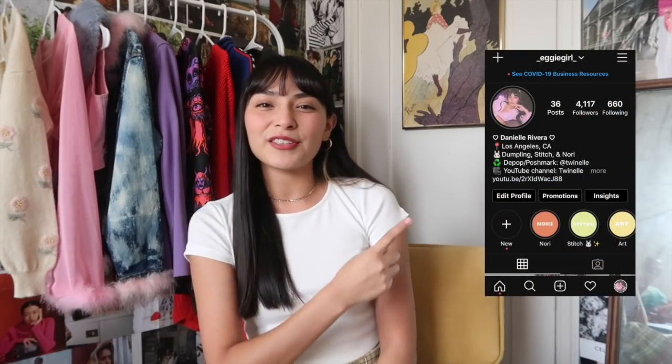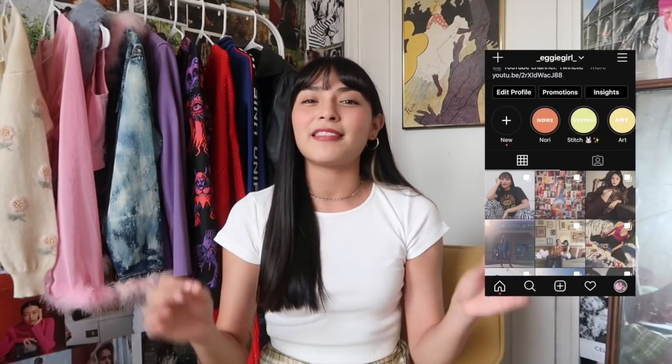Hey you guys, welcome back to my channel — Danielle here. I know we're straying a little bit away from our usual thrift content, but I posted on my Instagram whether a Princess Polly try-on haul would be something y'all are interested in, and the majority said yeah. Feel free to follow me on Instagram at eggygirl if you ever want to influence the type of content I put on my channel.